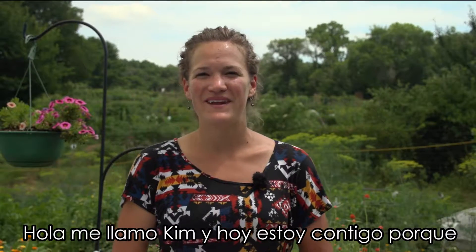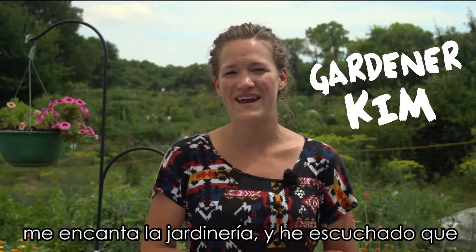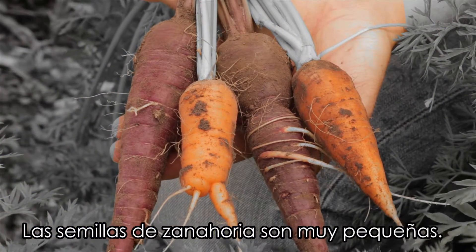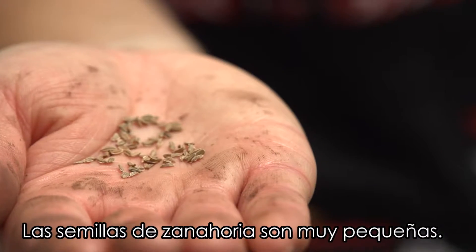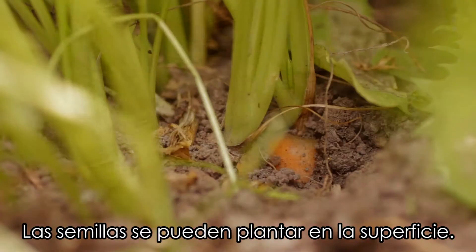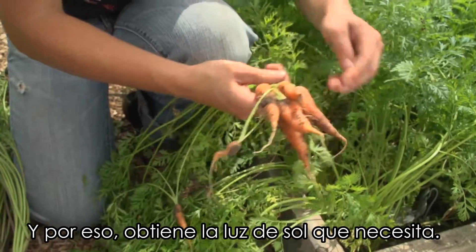Hi, I'm Kim and I'm here with you today because I love gardening and I hear that you're eating some local carrots. Carrots are tiny, tiny little seeds. Carrot seeds can be planted really shallow for this reason, so that they get the sunlight that they need.